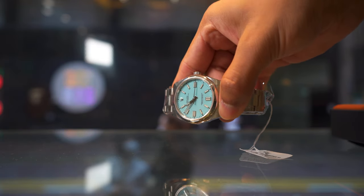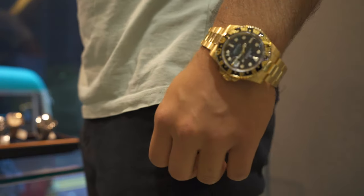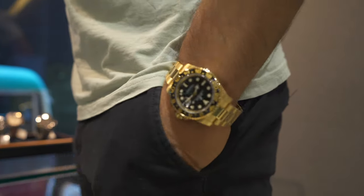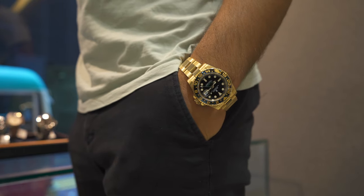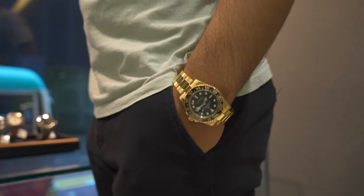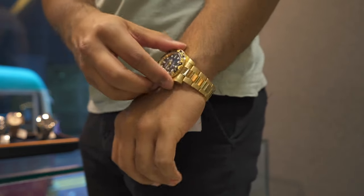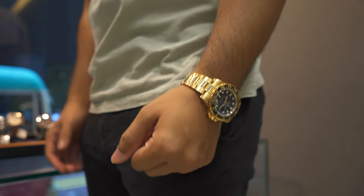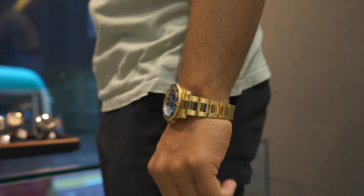Next, something way more impressive: a solid gold GMT Master 2. This is pretty cool — it's yellow gold, super heavy, and just unmistakable on the wrist. If you like that, this is the watch for you. In general I think these are good value, especially when you compare them to the 41mm Tiffany OP.